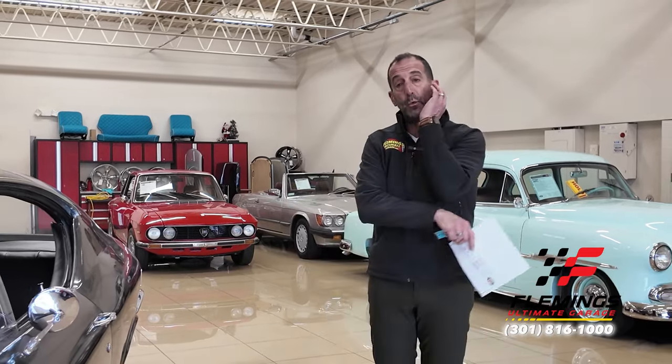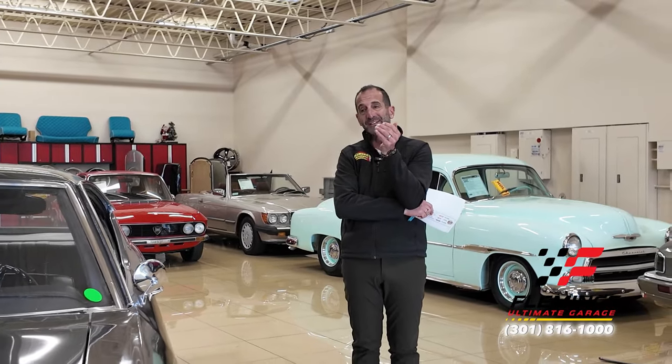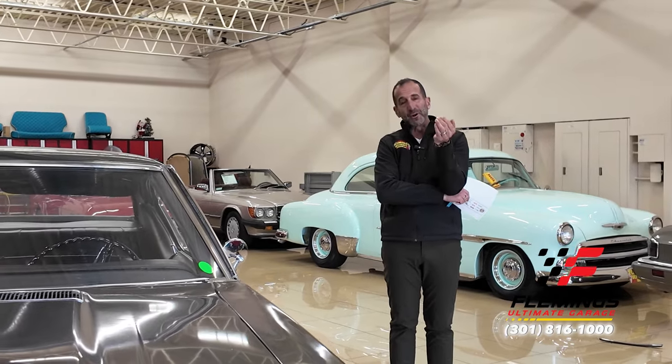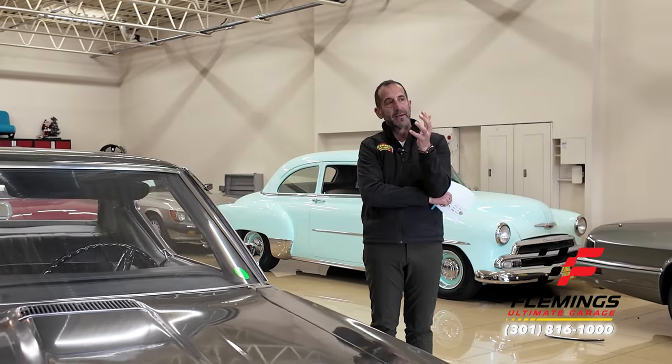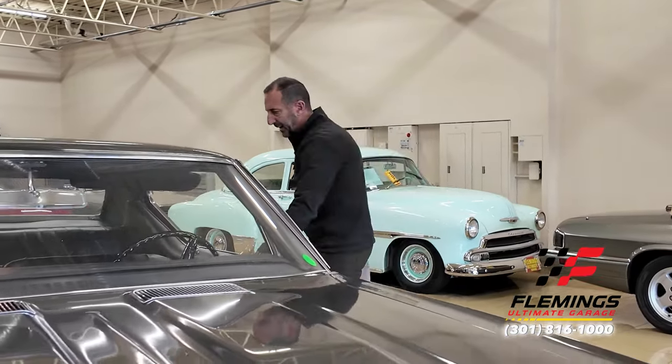The Chevelle was a very popular car, but not many were Super Sport 396s, not many were four-speeds, not many are left matching numbers — it's pretty amazing. You walk up to this car and go, 'Wow.' What I love about it too is that this is a really authentic car. Let's get inside and I'll show you what I mean by authentic.